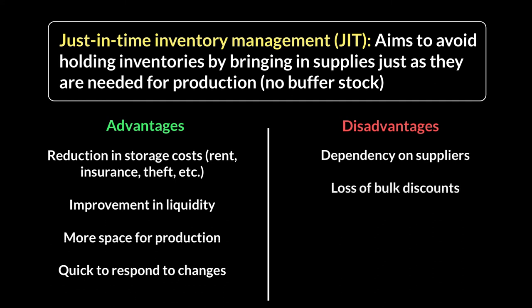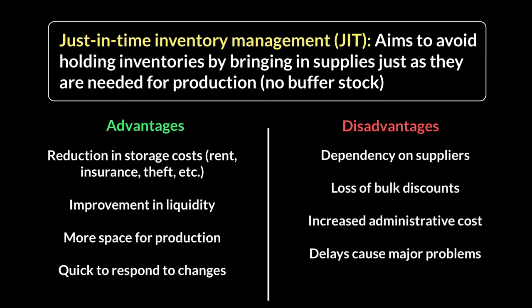You also lose all bulk discounts, since suppliers only provide discounts for large orders and you're ordering in small quantities. Additionally, you have to hire someone to keep checking inventory levels and ensuring orders coming in are the right quantity, which increases administrative costs. Finally, any delay from your supplier causes major disruption to your own production. So there's good with bad, but just-in-time is a great way to reduce the problems of having too much inventory.